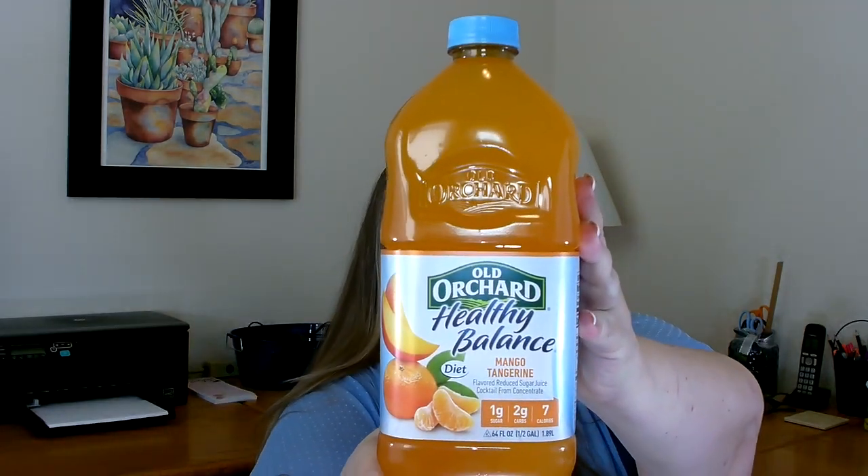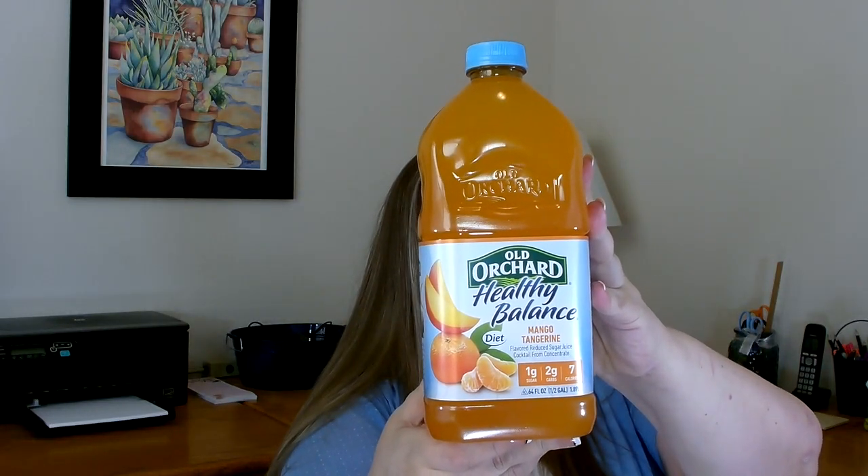The first item I wanted to share with you I haven't seen in the Dollar Tree in a long time, and it was really nice to find it again. It is Old Orchard Healthy Balance Mango Tangerine, and this is a diet juice. For diet juices this is really good — it only has one gram of sugar, two grams of carbs, and only seven calories per serving. I've had this flavor before and I really do like it. This is the only diet one I found so I just grabbed it.